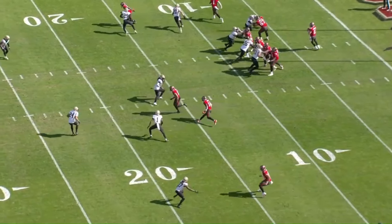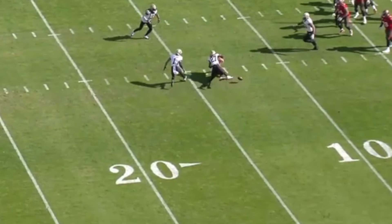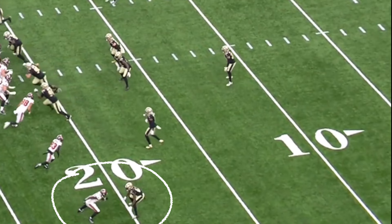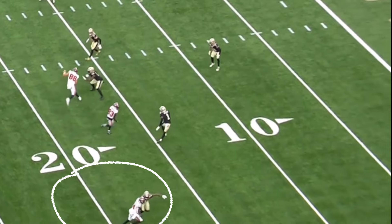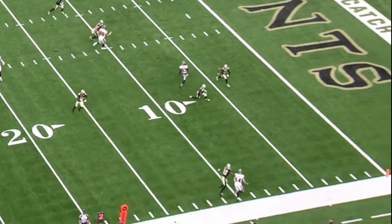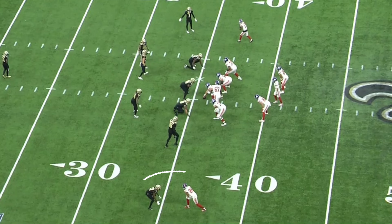On one play, he has man coverage — not pressed up into the receiver's face, but he does a great job of having enough awareness to trigger when Baker Mayfield starts throwing, and that's enough to break the pass up. While playing off is nice, I think Yidom is much better at press man coverage. You'll see how Yidom is right in the face of Chris Godwin, using his long arms to press Godwin to the sideline — the sideline essentially acting as another defender. Then once he identifies that Godwin is looking back for the ball, he does a great job of turning his head around and getting the pick.